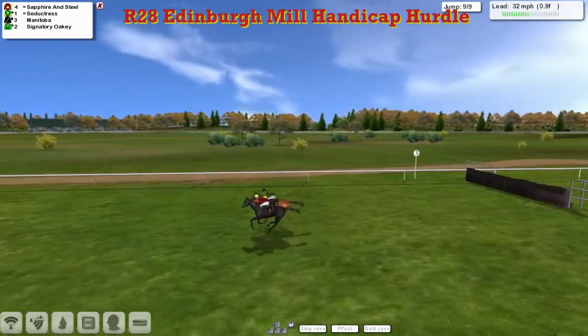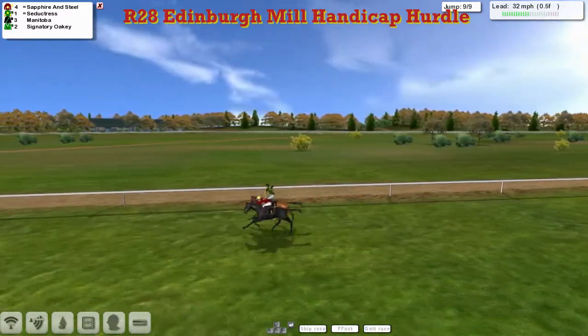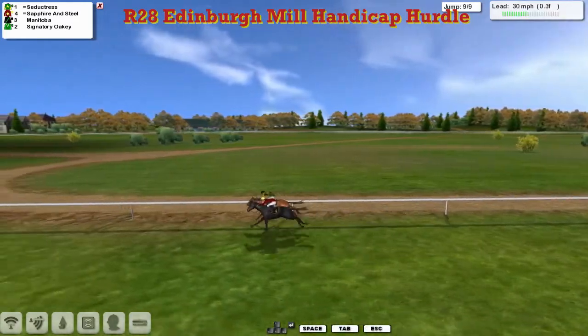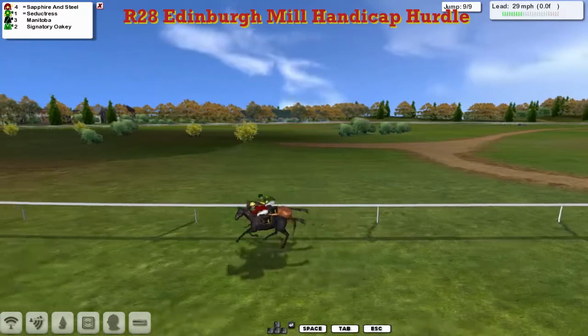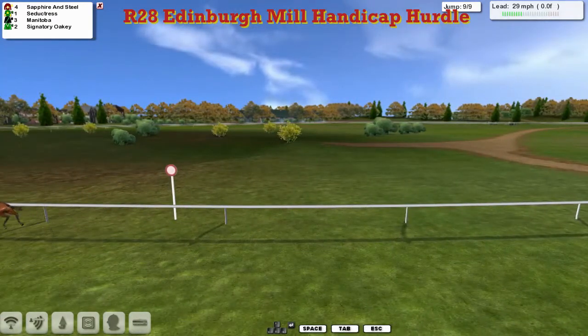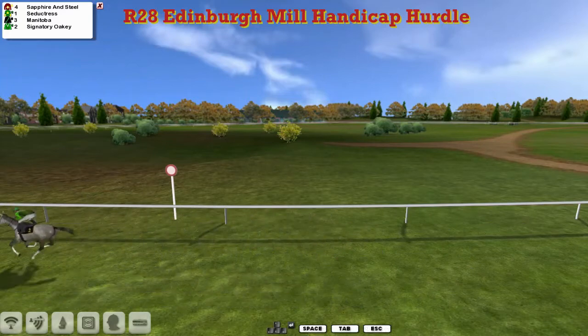Sapphire and Steel just noses in front from Seductress on the inside. Sapphire and Steel, Seductress — these two are neck and neck. Coming back into it is Seductress from Sapphire and Steel. Sapphire and Steel fights back yet again, and it's Sapphire and Steel by a nose. Seductress going to go. It's Sapphire and Steel just by a nose from Seductress. Manitoba's over the line for third, and Signatory Oakley picks up fourth place.